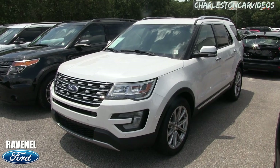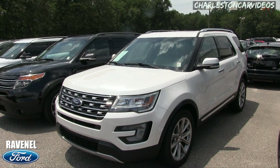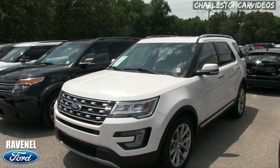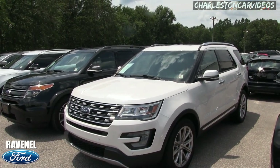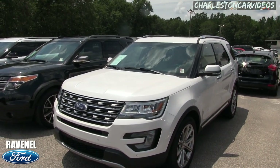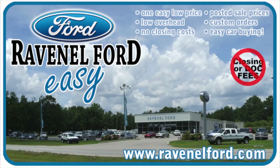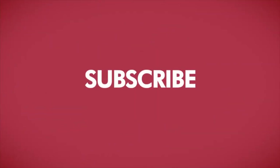Come on down to see us at Ravenel Ford. If you're interested, visit us online at ravenelford.com — no dealer fees, no doc fees, car buying made easy. And if you're on YouTube, subscribe, like, and comment. What do you think of used car walk-around videos for dealership websites — is that better than traditional pictures? Let me know in the comments. This video is brought to you by Charleston Car Videos: real video, real cars, real people.